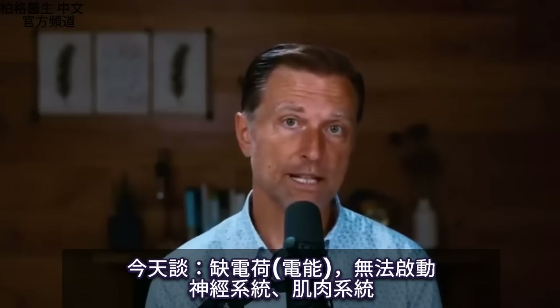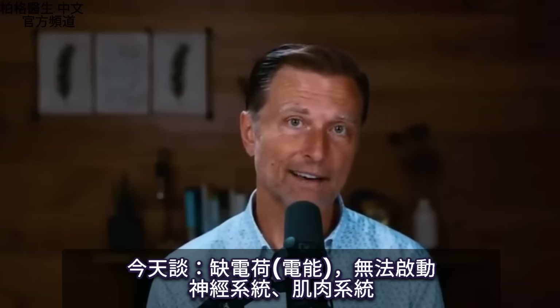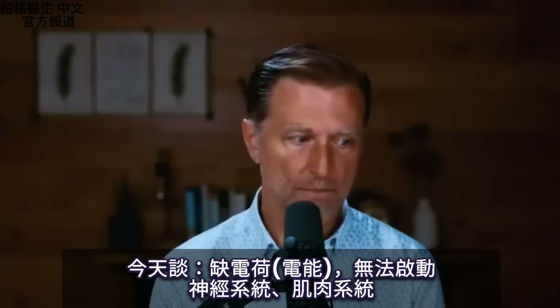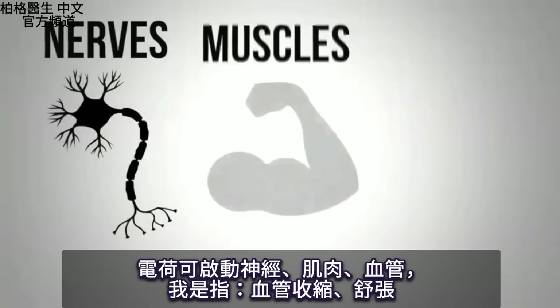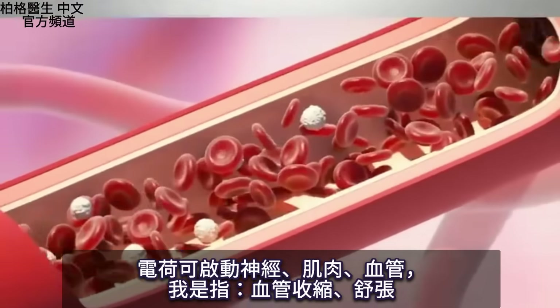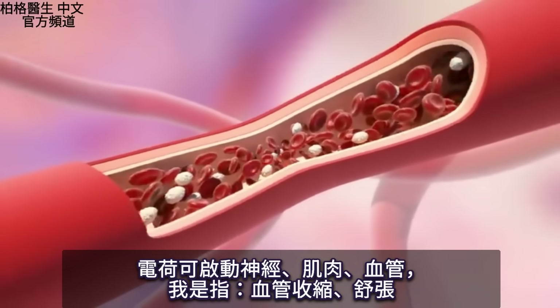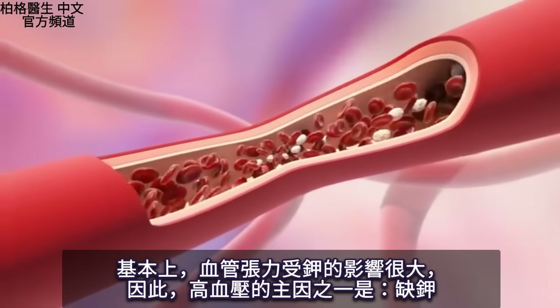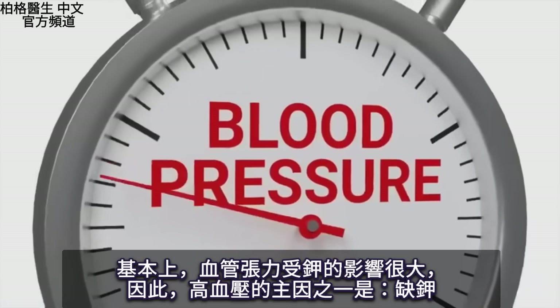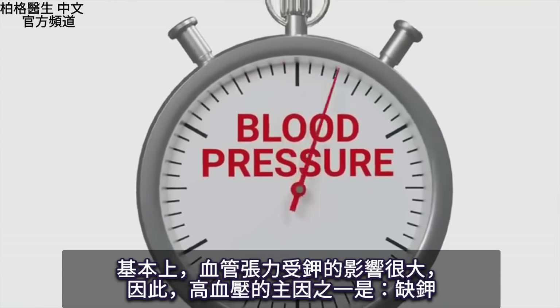Many of the things we'll talk about today are related to a lack of that electrical charge to power both the nervous system and the muscular system. We're talking about nerves, muscles, and the control over your blood vessels — vasoconstriction and vasodilation. The vascular tone of your arteries is highly influenced by potassium, and low potassium is one of the main causes of high blood pressure.